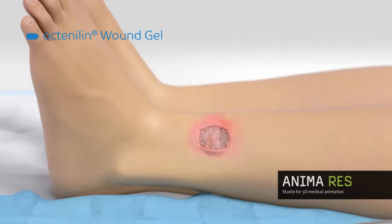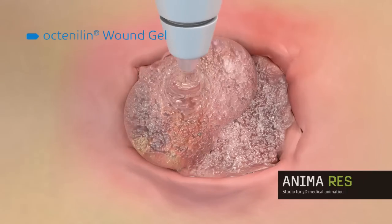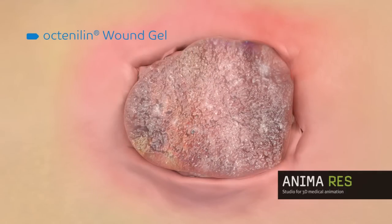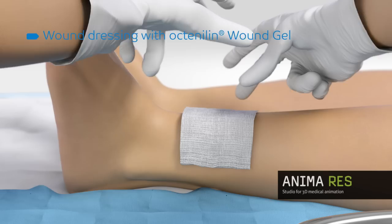For thickly coated and contaminated ulcerations, Octenolin Wound Gel is particularly suitable. When applied to the wound under sterile conditions, the gel ensures that the wound remains constantly moist, dissolving away firmly seated scabs and absorbing wound coatings and germs. In this way, Octenolin Wound Gel protects against further germ colonization.